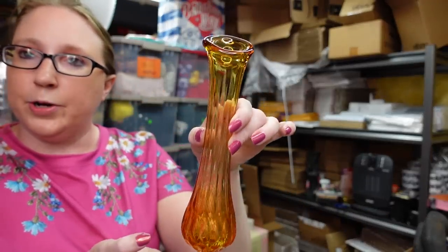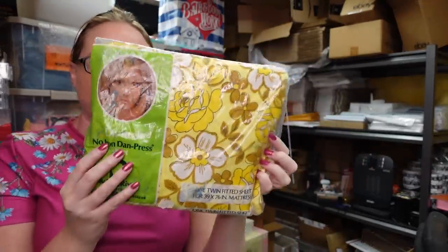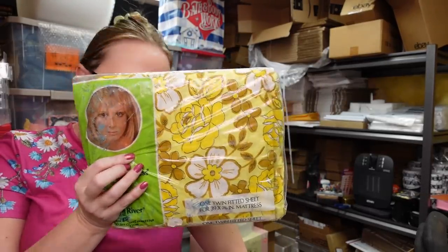I recently got this at a yard sale. This is just a little amber swung bud vase. I paid $1 for this at a yard sale and I have it listed as a Buy It Now for $19.99. I also recently got this at a yard sale — this is just a vintage sheet by Dan River, a twin fitted sheet with a really pretty yellow floral design. I paid $1 for this sheet set — it's still new in the packaging — and I have this listed as a Buy It Now for $19.99.